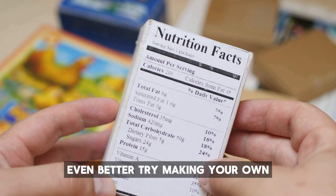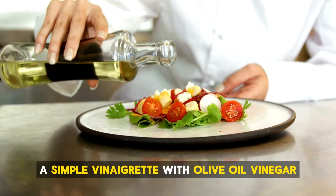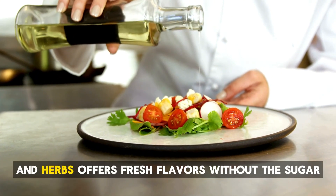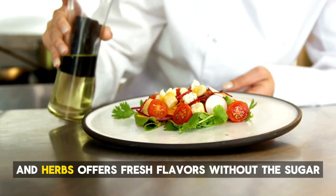Even better, try making your own. A simple vinaigrette with olive oil, vinegar, lemon juice, mustard, and herbs offers fresh flavors without the sugar.